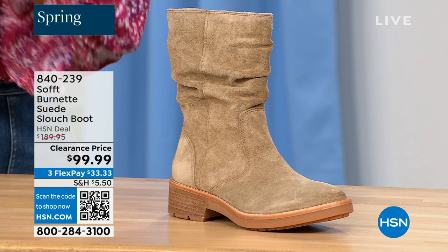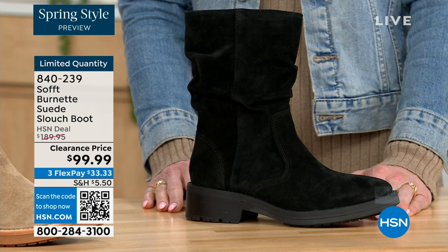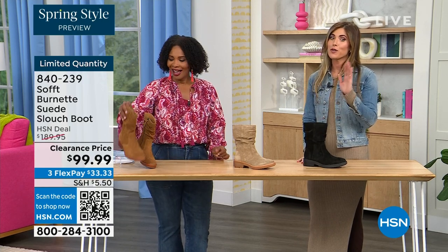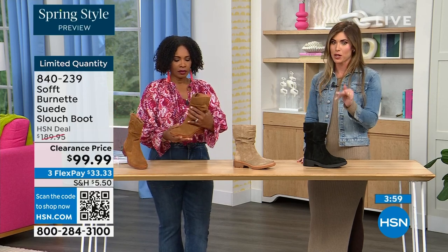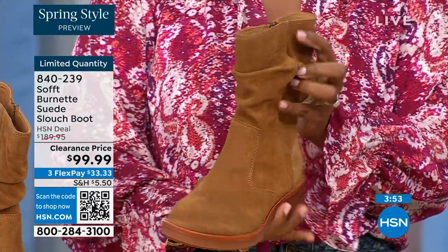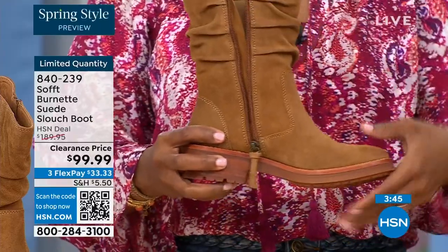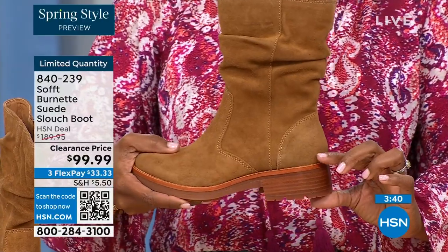Sizes 6 to 11 including half sizes in medium widths, and we took $90 off our regular HSN price — this is a steal. We've got 134 left. The price is incredible because Soft is in all the major department stores where they're much more expensive. To me, this is that perfect height of a boot — not a booty, not all the way up to the knee which sometimes never fits your calf correctly. I love the height of this.